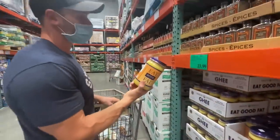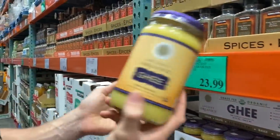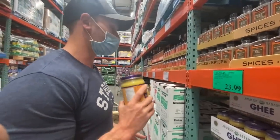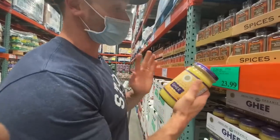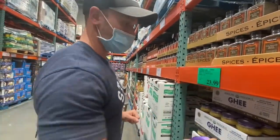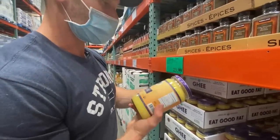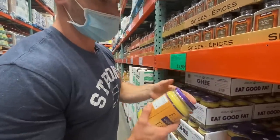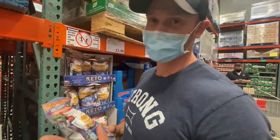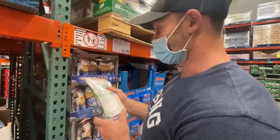They've got organic ghee here, which believe it or not is harder to find than you think. But that's expensive — 75 cents an ounce. You can arguably find that cheaper elsewhere, so it's a tremendous keto find if you want to do one-stop shopping at Costco. But I think you can do better on price, considering you're probably using a quarter to half an ounce every time you cook, which adds up to about 35 cents per use.